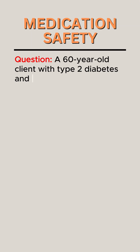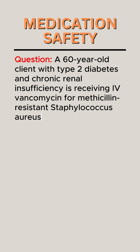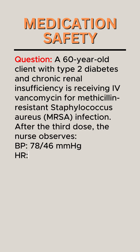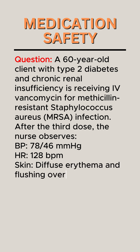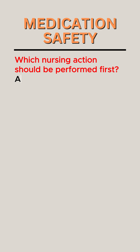Question. A 60-year-old client with type 2 diabetes and chronic renal insufficiency is receiving IV vancomycin for methicillin-resistant Staphylococcus aureus (MRSA) infection. After the third dose, the nurse observes BP 78 over 46 mmHg, HR 128 BPM, and diffuse erythema and flushing over the face, neck, and upper chest. The infusion is still running. The client reports dizziness and itching. Which nursing action should be performed first?